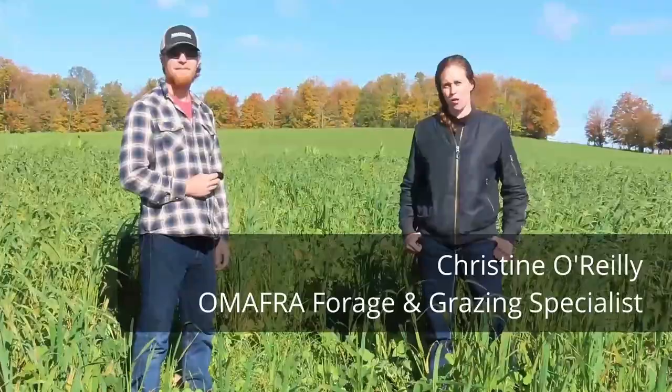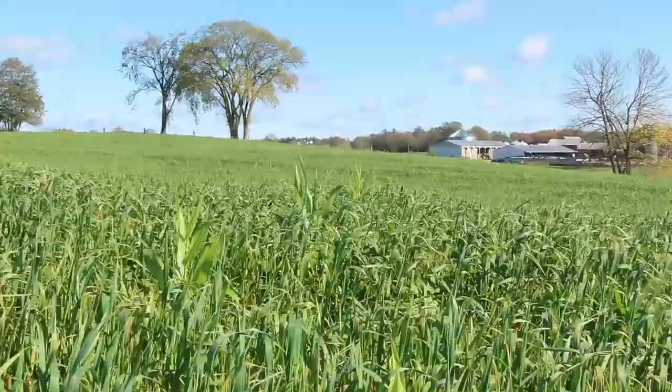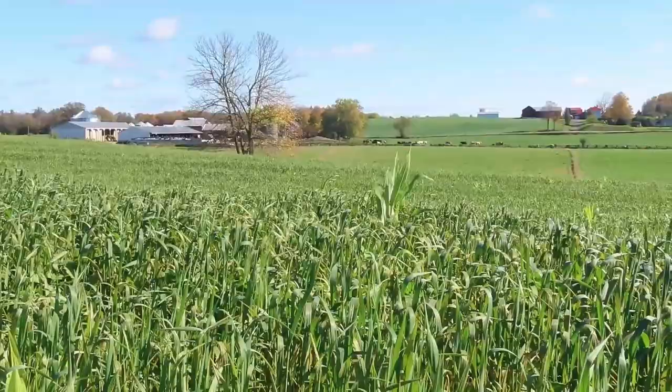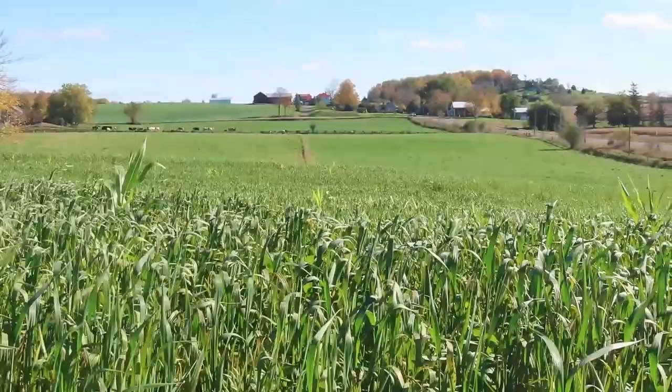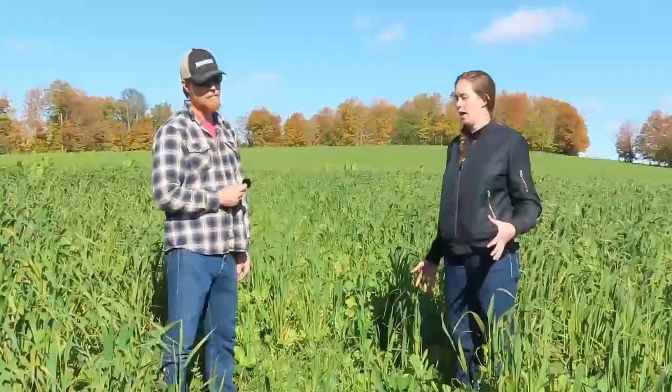I'm Christine O'Reilly. I'm the forage and grazing specialist with OMAFRA, and I'm here with Chris McFarlane. Chris, do you want to introduce yourself and tell us a bit about your farm? So this is McFarlane Farms. We weren't really original coming up with our name. Kind of a multi-generational mixed family farm. Beef cattle, cow-calf spring and fall calving, grow corn, soybeans, wheat, and a whole lot of hay this year that got wet. I also now have started into the crazy world of sheep — that's mine and my wife Katie's project.